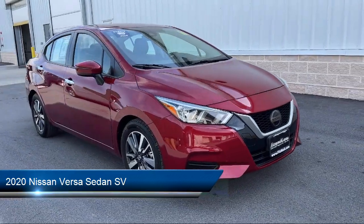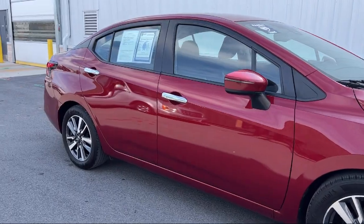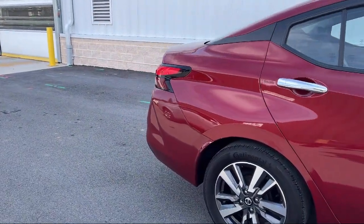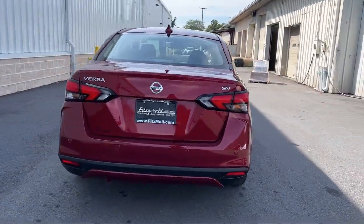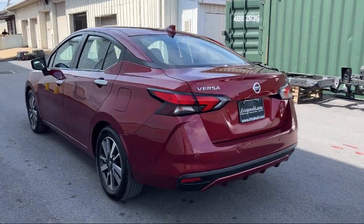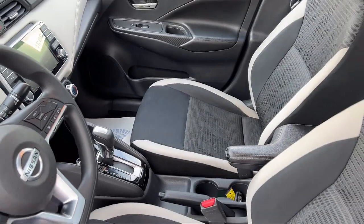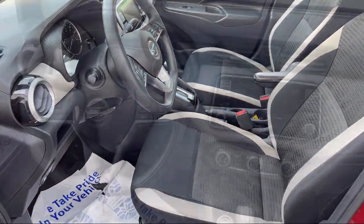It comes equipped with in-dash single-disc CD, Hill-Holder Control, Rear-View Camera System, Bluetooth Auxiliary Audio Input, Pre-Collision Warning System Audible Warning, Front Side Curtain Airbags, Wireless Bluetooth Data Lake, Rear Side Airbags, Steering Roll-Mounted Phone Controls, and Braking Assist. And has less than 45,000 miles on the odometer.